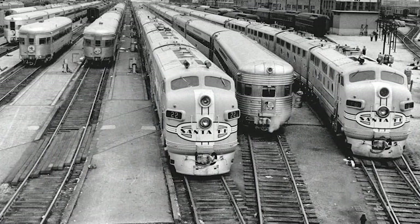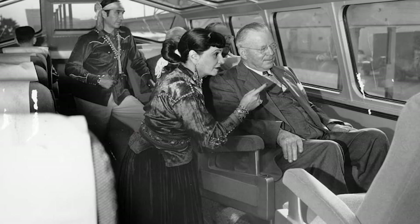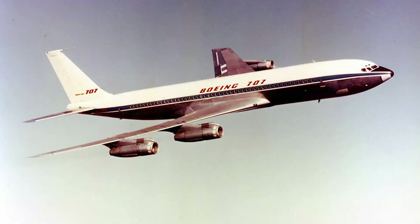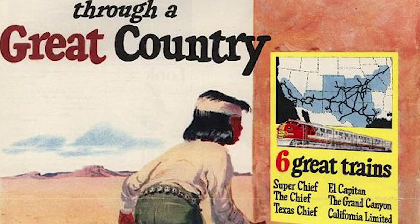The Super Chief was completely upgraded after World War II, with new equipment and additional train sets introduced in 1948. This allowed the train to begin operating daily between Chicago and Los Angeles. New sightseer dome lounge cars were a special highlight, and an exclusive turquoise room private dining area was introduced on each train set as well. The Santa Fe went on to upgrade and re-equip many of its passenger trains at this same time. Unfortunately, the advent of the jet airliner in the late 1950s signaled the decline of passenger trains throughout the U.S. Although it continued to offer first-class service, the Santa Fe Railway could not turn the tide.